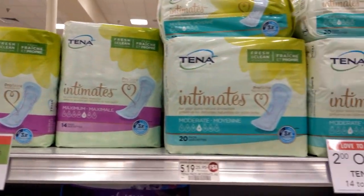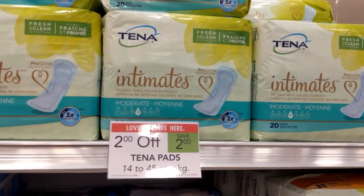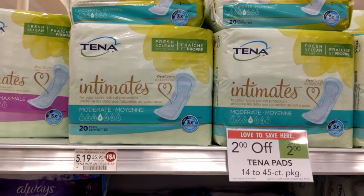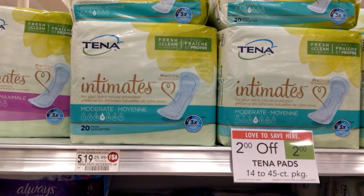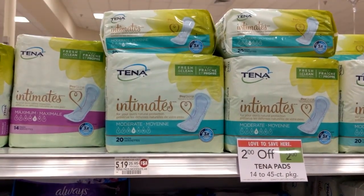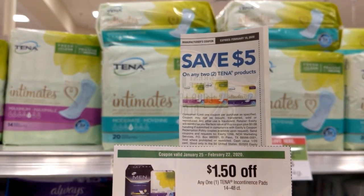The 14 count, the 20 count, and the 30 count of Tena pads are $2 off and are regularly priced at $5.19. That $2 will come off automatically at the cash register, so after the sale they will actually be $3.19 each. I'll be getting two packs of these using the $5 off two coupon that I found in the February 2nd SmartSource.